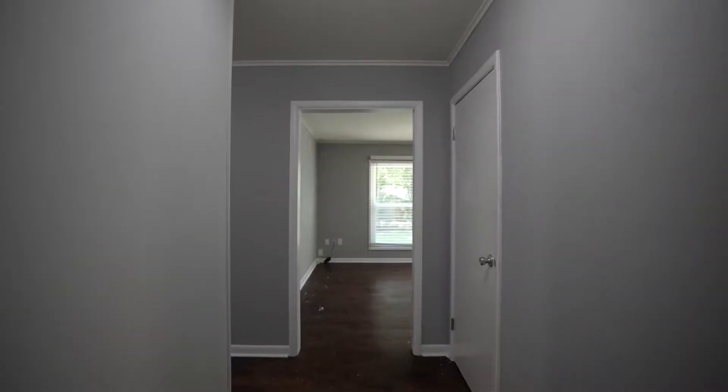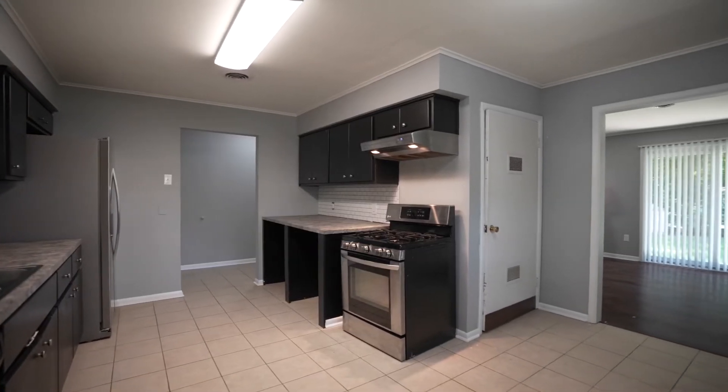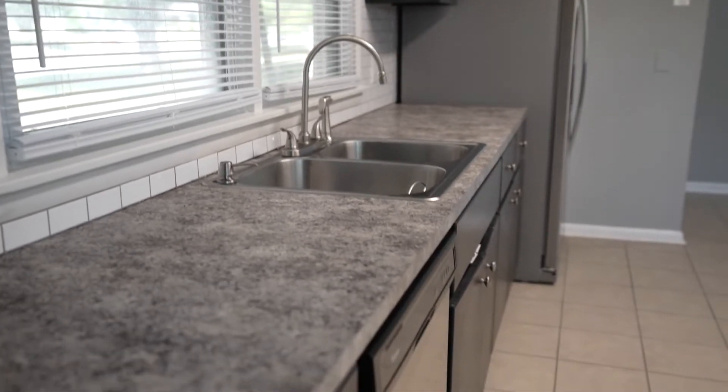Inside, you're welcomed with a large living and open kitchen that highlights beautiful granite counters with sleek black cabinetry, plus great views over the backyard.